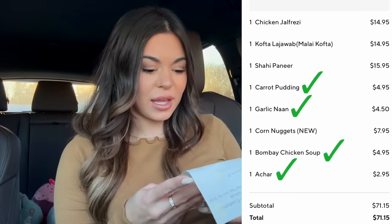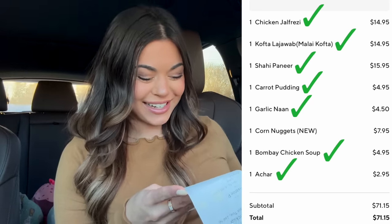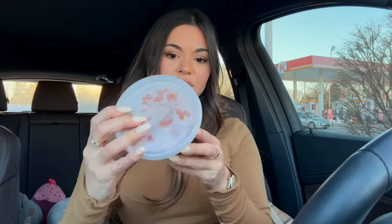This one I'm not even gonna try and pronounce. Then we have chicken jalfrezi, and then shahi paneer, and then corn nuggets. I know I butchered those really bad but let's start opening up everything.